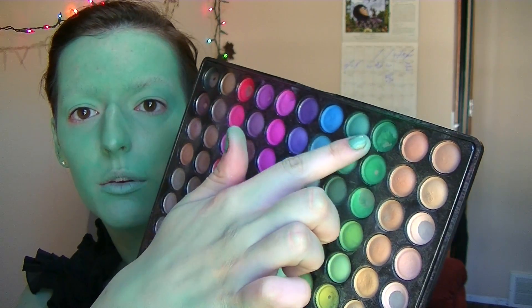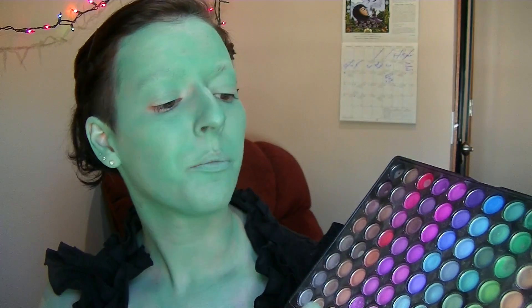Once you're looking sufficiently like the Wicked Witch of the West, it is time to go in and do a bit of contouring. I'm going into one of my larger palettes, taking a couple of the darker pigmented greens, and I'm going to carve out my cheeks and contour my chest, eyes, and all that jazz.